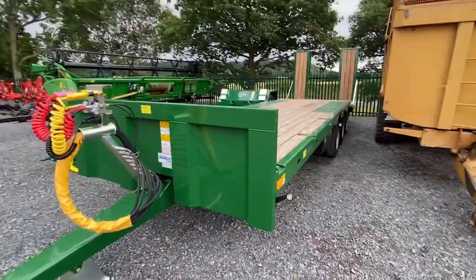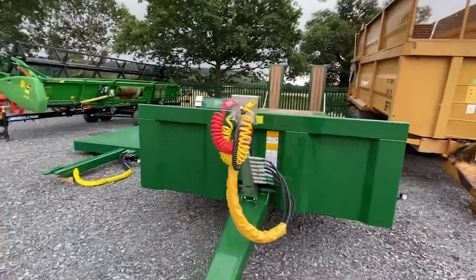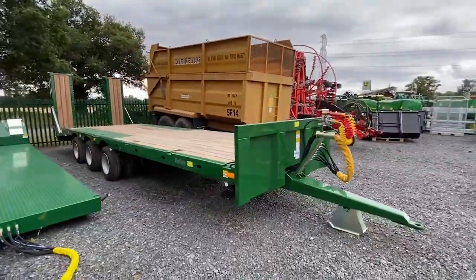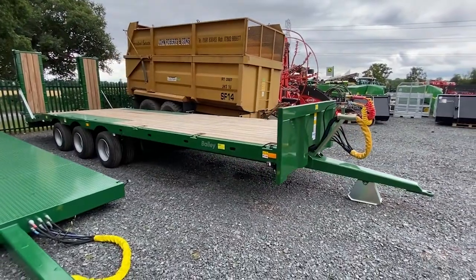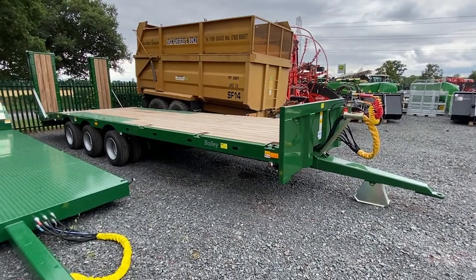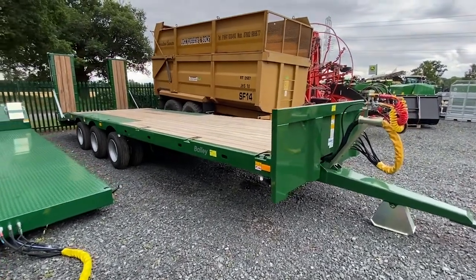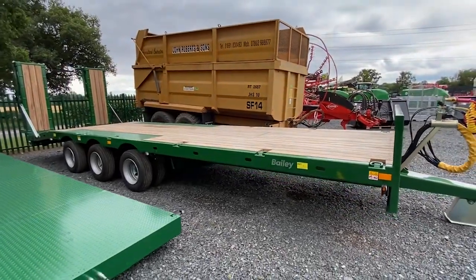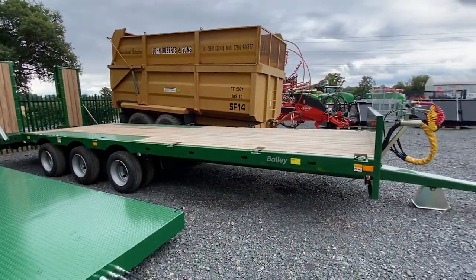That one is on the website at £23,700 or £23,750. Again, it's actually good value. It's a lot of money for a trailer, but Bailey have had a big price rise recently — this will be old price. Massive spec. You could use it for all sorts: plant machinery, ag machinery, bales, whatever you want really. But it's a very, very high spec trailer.